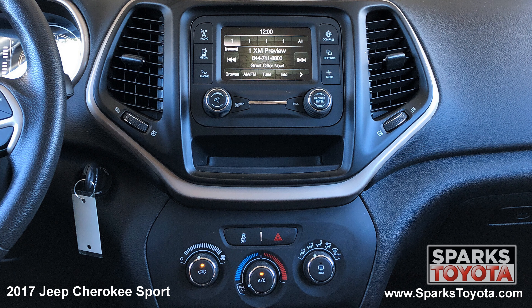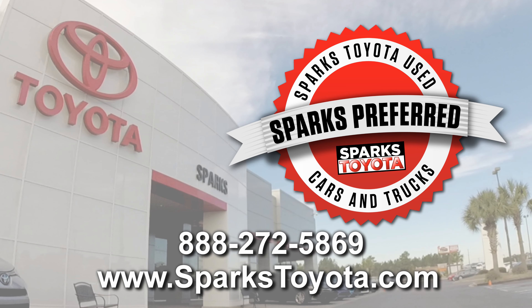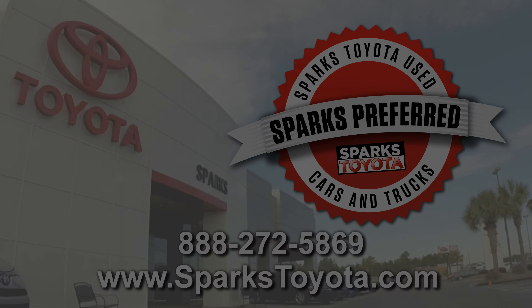The easy to use entertainment system with an auxiliary port, Sirius XM and voice activation, and a backup camera to make backing up a breeze. Please let us know if you have any questions and thank you for watching.